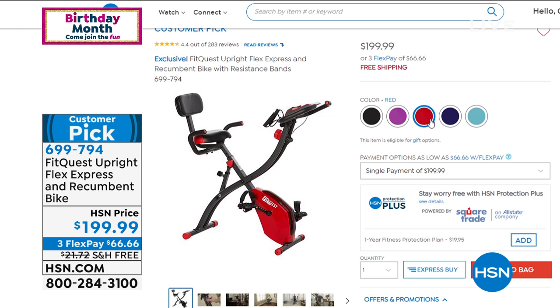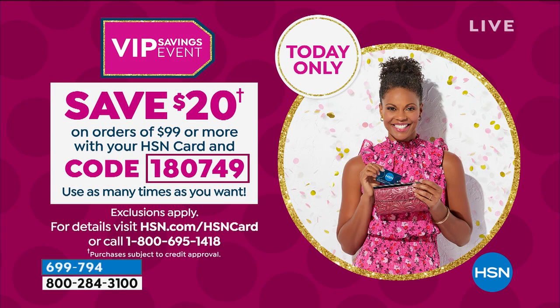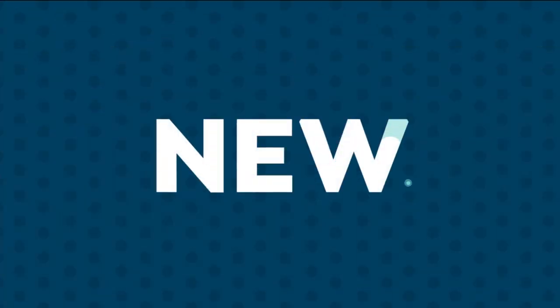If you have an HSN credit card today and you do anything $99 or more, use the code 180749 — and you can use this as many times as you want. So if you want to get the bike but you got an origami rack earlier, use it, use it, use it. It's a one-day-only VIP event. You've got the card — use the perks.